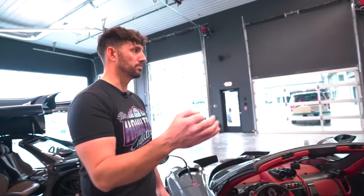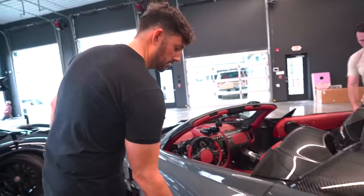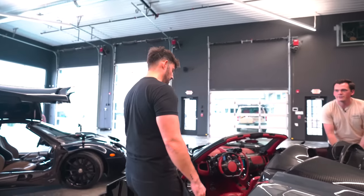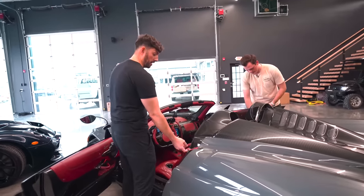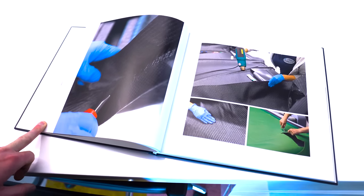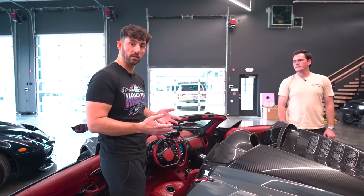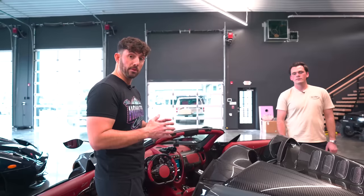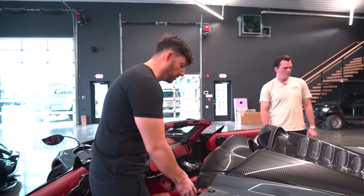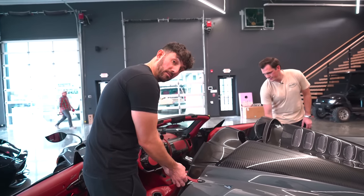It came with the suit protector covers and full luggage. They even shipped the build book showing them constructing and manufacturing this car along the way — I'm assuming all cars came with that, I just didn't get one with my Pagani. It really came with a whole bunch of stuff, and I'm amazed at how much value they include with this $3 million car.